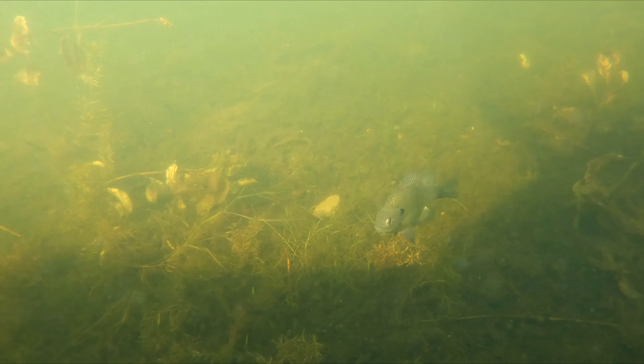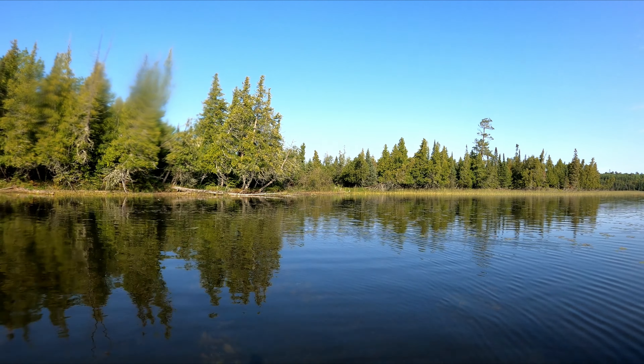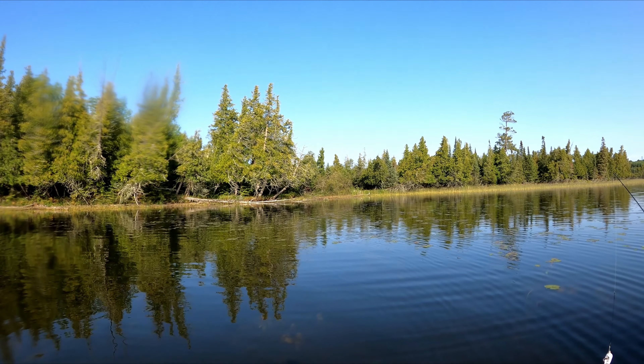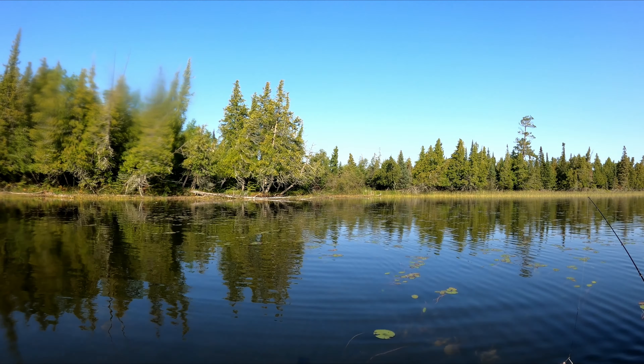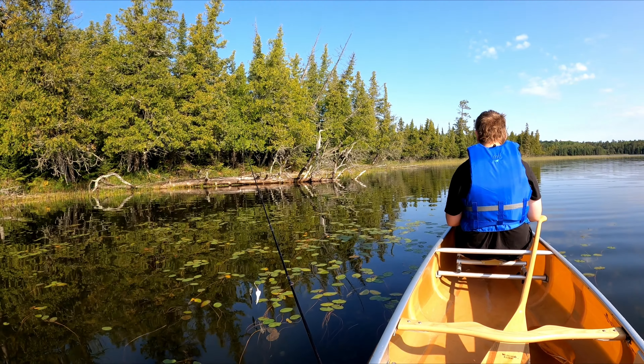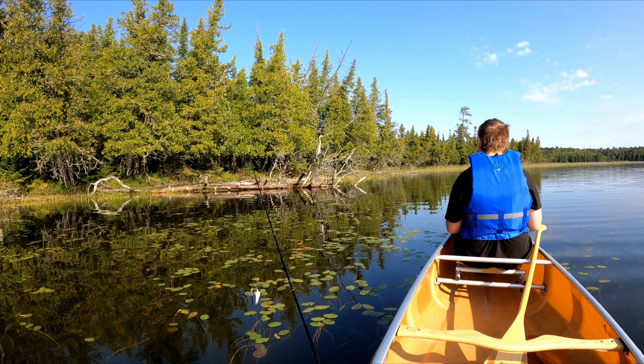There we go — first fish of the trip, going back in. Away he goes, bye buddy. There's a kingfisher over there, and I don't know how well you can see it with the GoPro footage, but he just got done diving into the water and grabbing something.